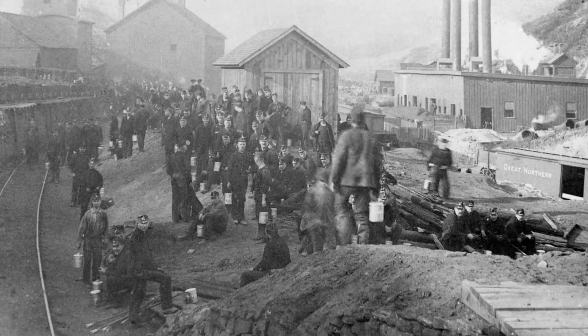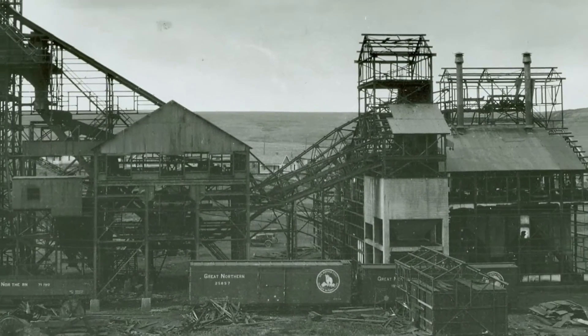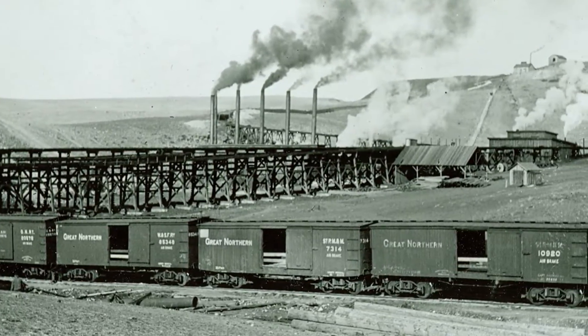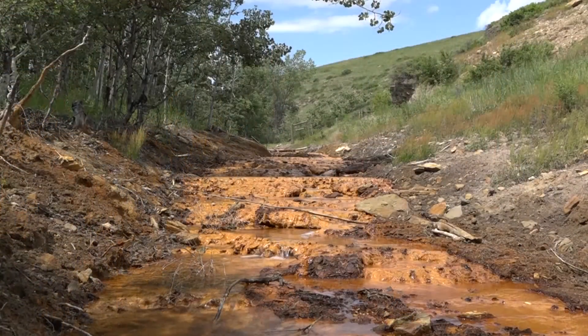Coal has been mined in Montana since the mid-1800s and was the primary source of fuel for everything from homes to power plants and trains. Today Montana is left with 3,200 abandoned coal mines, many of them with a legacy of environmental problems.